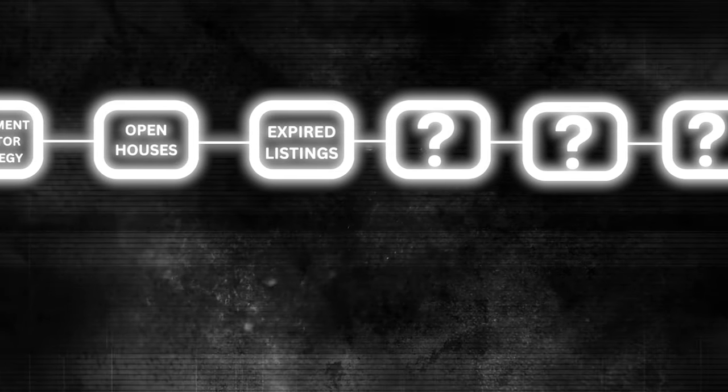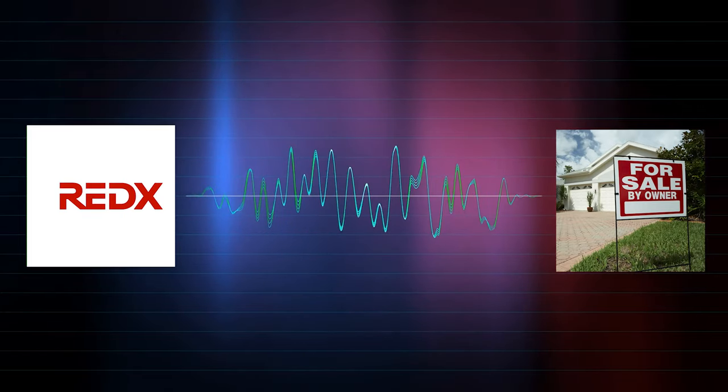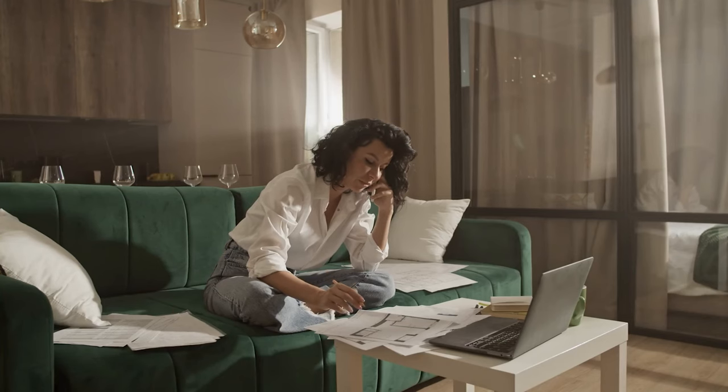Lead generation strategy number five is FSBOs — for sale by owner. This is somewhat similar to the expired method but slightly different. In this case, the owner didn't want to use a realtor and thought they could sell on their own, mainly because they don't want to pay realtor commissions — even though nine out of ten times they'll end up paying lawyer fees and probably a buyer's agent anyway. The ultimate goal is to call these FSBOs and try to convince them to list their house with you instead. You can use websites like REDX, or go on Zillow, realtor.com, or trulia.com to find all the for-sale-by-owners and call them yourself.